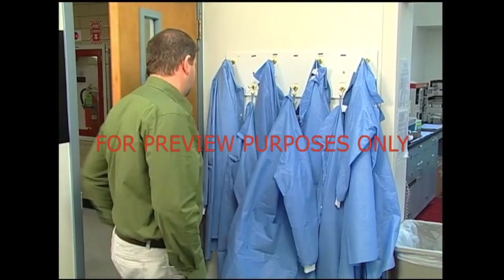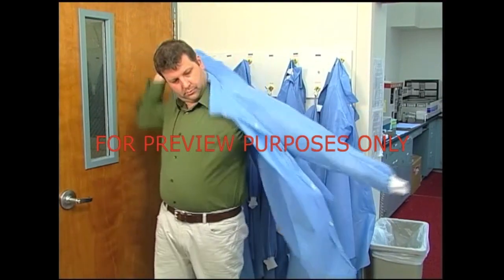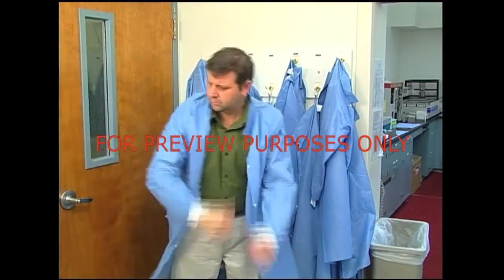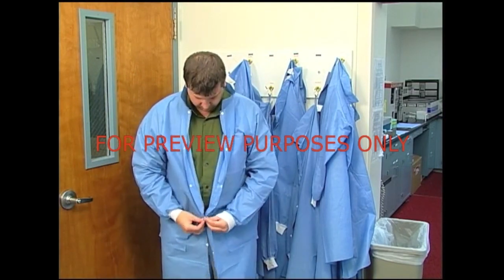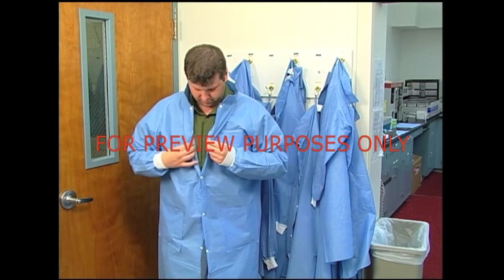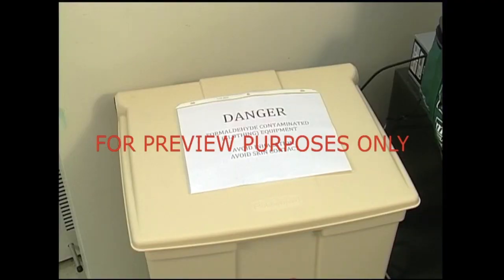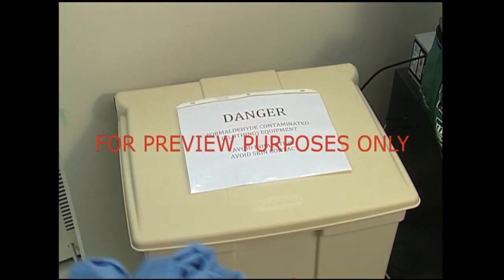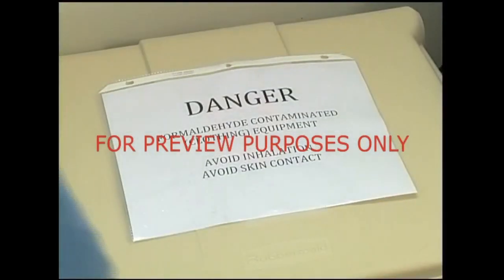In addition to gloves, eyewear, and possibly a respirator, you're also going to need some type of protective clothing to shield you from splashes when working with formaldehyde. Lab coats are the most common, but they and any other clothing you wear must be impervious to water to fully protect you. If your protective clothing ever becomes contaminated, you should immediately dispose of it in your facility's authorized disposal area, then get a replacement before you start back to work.